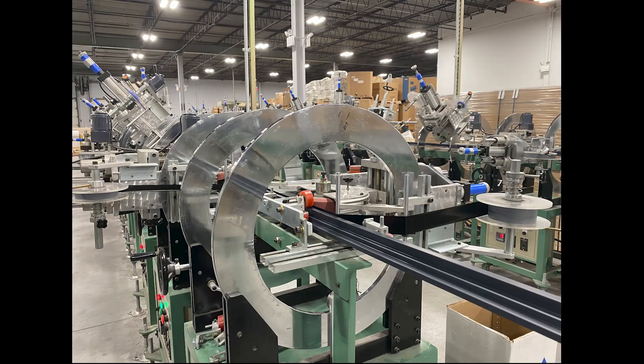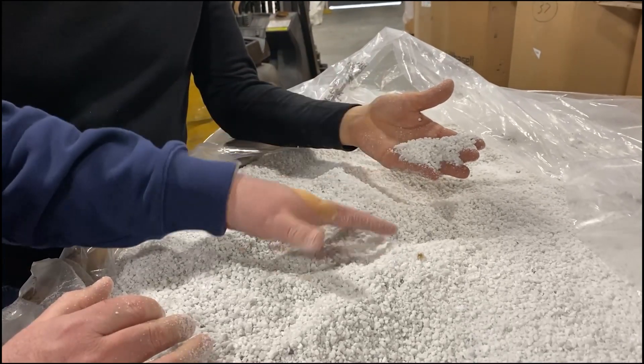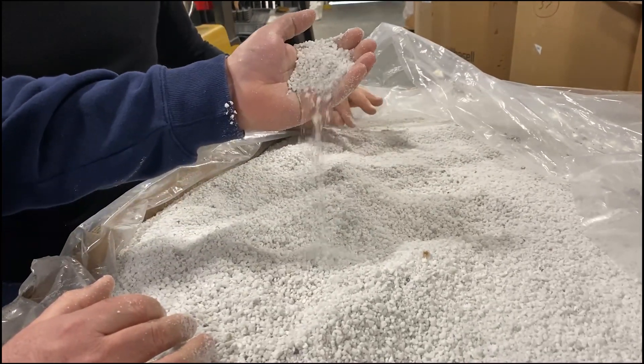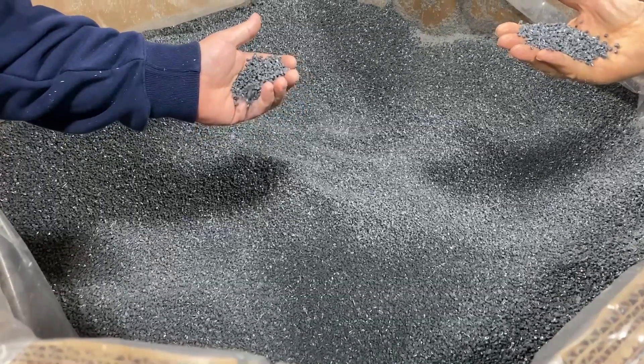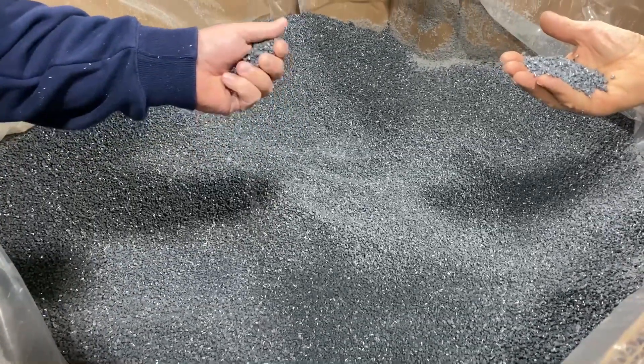The pallets of styrofoam, which weigh about 50 pounds apiece, are then shipped to Princeton Molding, which is the only company of its kind in the United States. The styrofoam is first put through a grinder to create smaller beads of foam. The beads are then sent to a processing facility where air molecules are removed.